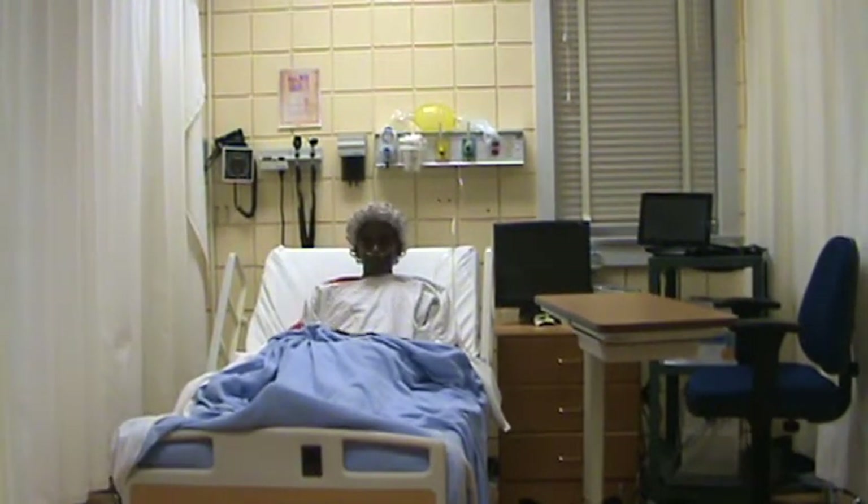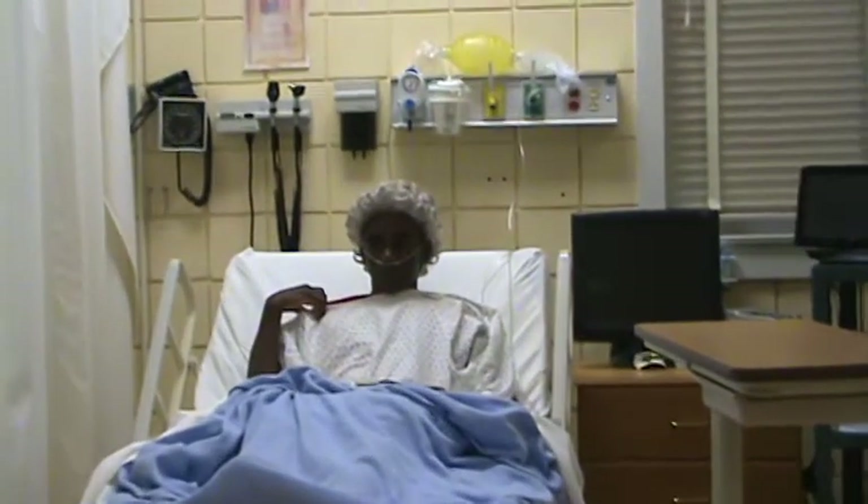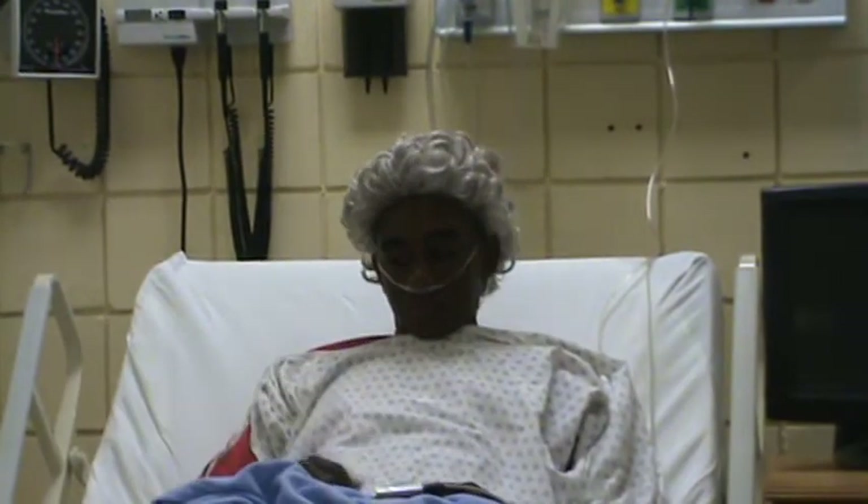The cardiac cath for Mrs. Parker showed 100% occlusion in the right anterior descending artery. She underwent emergency surgery for stent placement. Now time has passed and it is time for the patient to be discharged.